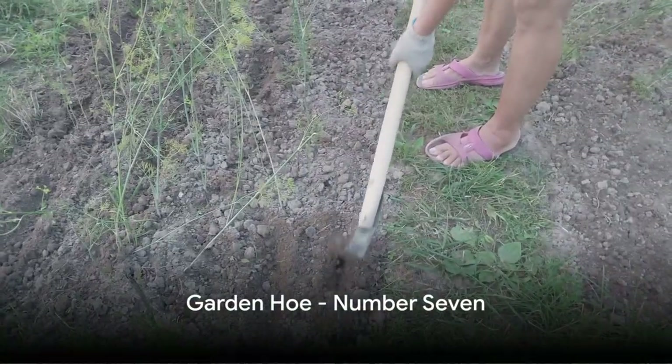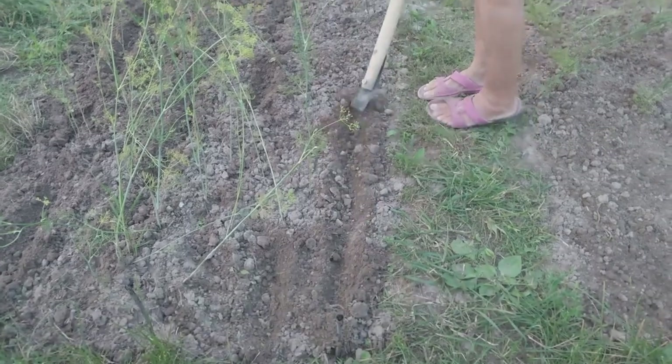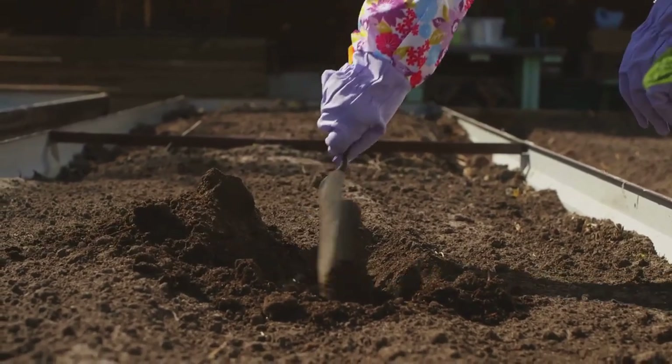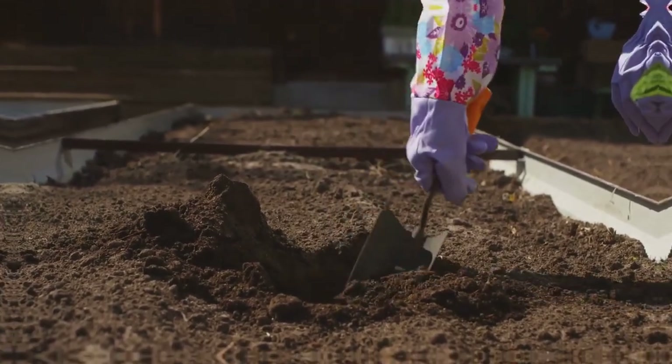Number seven brings us to the garden hoe. Ideal for weeding, cultivating the soil, and breaking up compacted dirt, a garden hoe is a multifunctional tool that no gardener should be without.